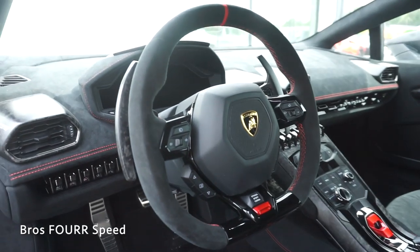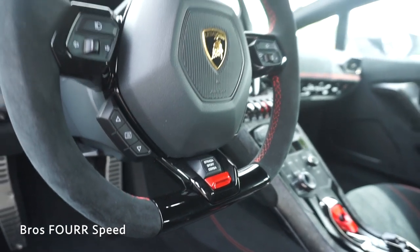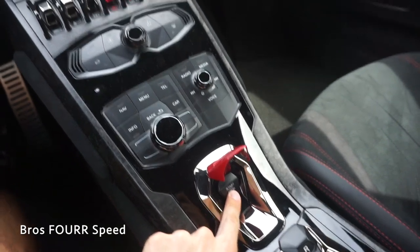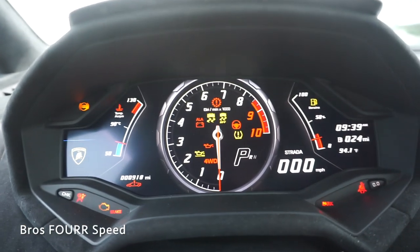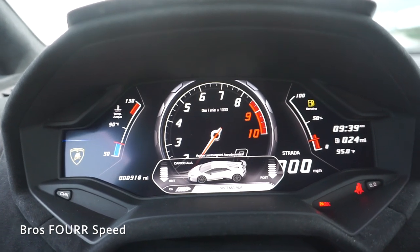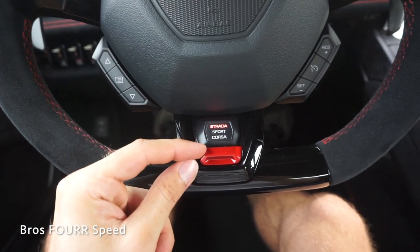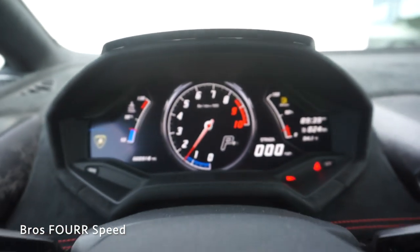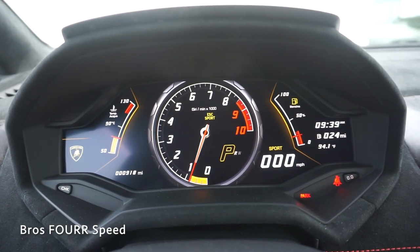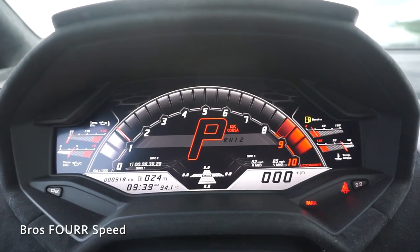Moving inside, there's a flat bottom steering wheel with more Alcantara and red stitching with some piano black accents. Keeping my foot on the brake and opening up this flap, we can go ahead and start it up. Going through the different driving modes, we have Strada, Sport, and Corsa mode, which also change the exhaust as well as the engine. Bumping it into Sport mode, the exhaust is much deeper and more aggressive under idle. And then going into Corsa, it's even more aggressive with the idle and a little bit louder.